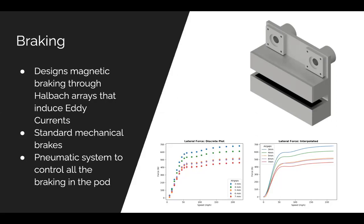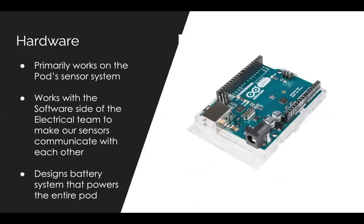Moving on to the electrical team, the hardware sub-team is in charge of collecting data from various sensors on the pod, including thermistors, an IMU, and an inductive proximity sensor. They're also responsible for the motor controllers, the battery, its substrates, and its circuitry. Members get to use various microcontrollers such as an Arduino and Odroid, and they can solder and design their own PCBs.